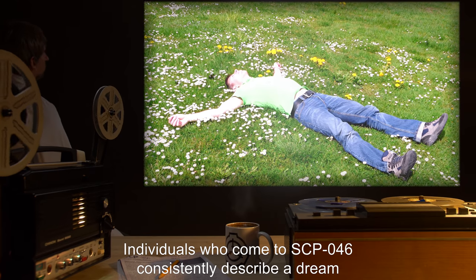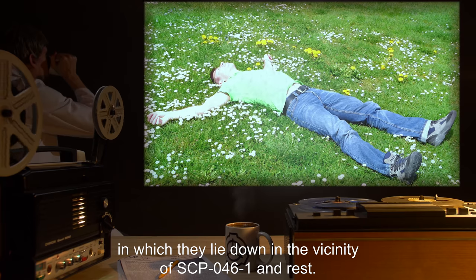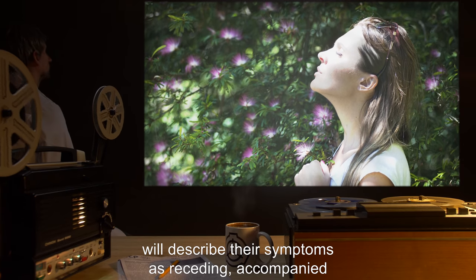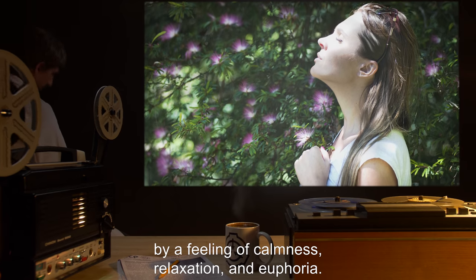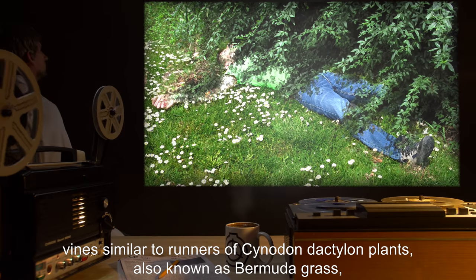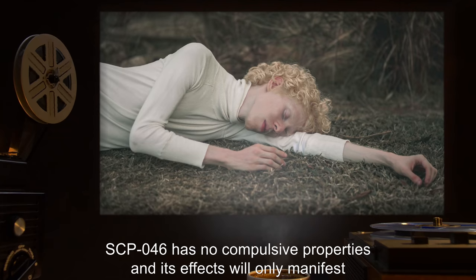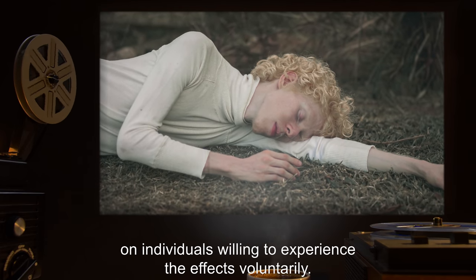Individuals who come to SCP-046 consistently describe a dream in which they lie down in the vicinity of SCP-046-1 and rest. Immediately upon entering SCP-046-2, individuals suffering from chronic pain or traumatic mental conditions will describe their symptoms as receding, accompanied by a feeling of calmness, relaxation, and euphoria. Individuals lying down in front of SCP-046-1 will begin to be covered by several vines, similar to runners of Cynodon dactylon plants, also known as Bermuda grass, followed by the apparent sprouting of C. dactylon all over the body. SCP-046 has no compulsive properties, and its effects will only manifest on individuals willing to experience the effects voluntarily.